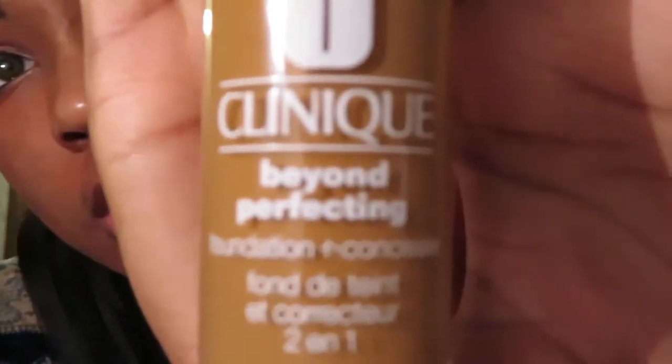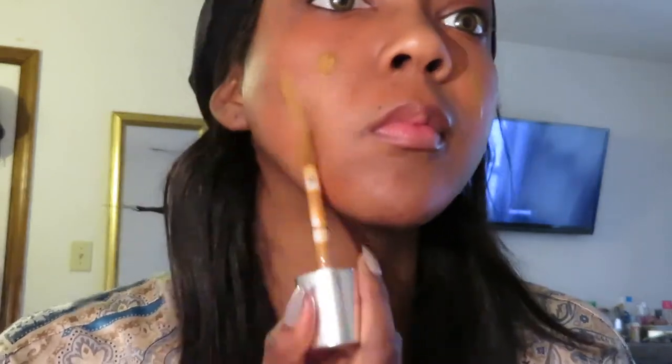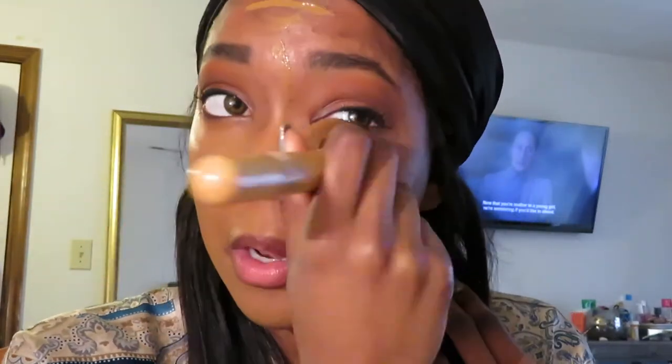We've got the Clinique Beyond Perfecting foundation. When I tell you this gives the most coverage, it does — it's excellent. My friend Hannah and I went to Ulta one day because I was gonna get my other Clinique foundation, the stay matte one, and then we saw this one and I just wanted to try it out but it works great. Just a disclaimer — I know this shade doesn't look like my shade on camera but it is okay, it's the lighting. My neck is gonna make it look even worse, trust me.